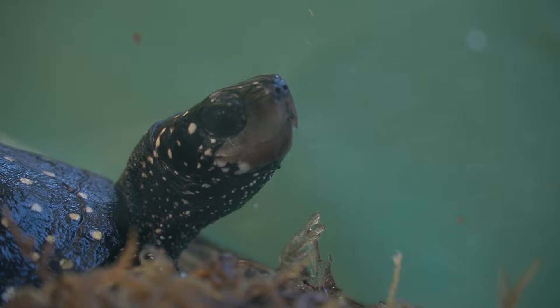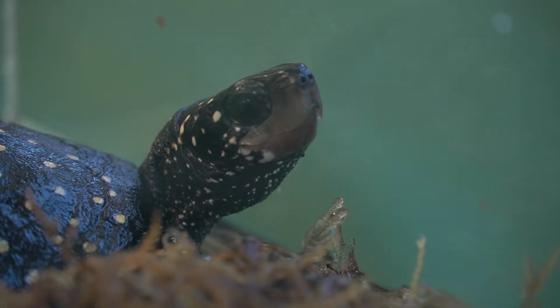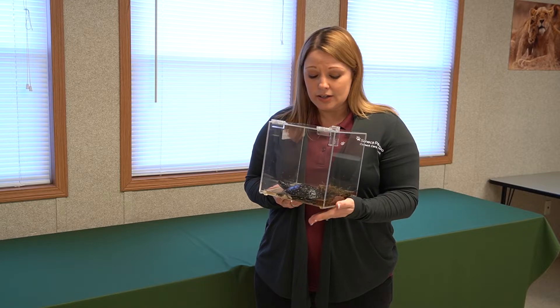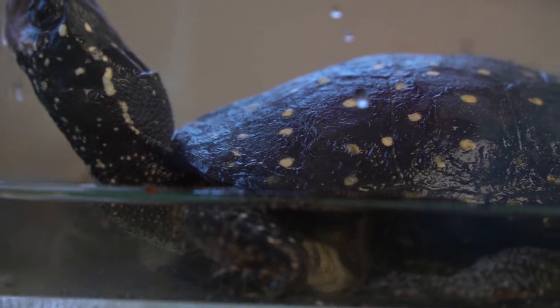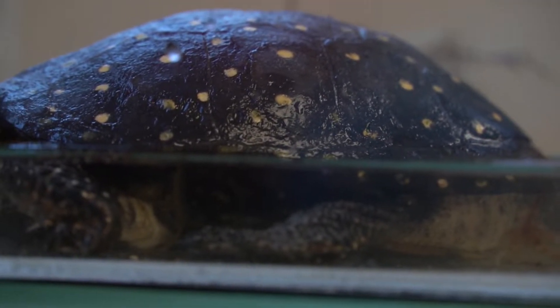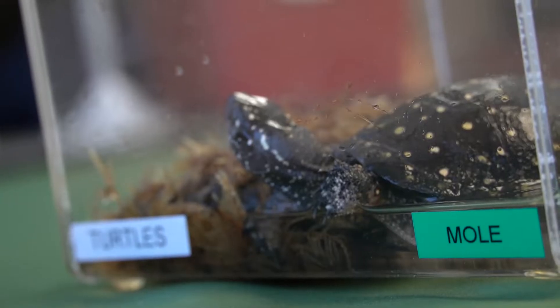Turtles will use their shell to help protect them. It's very hard, so if a predator comes up and wants to try to eat a turtle, they would just duck their head and their legs inside of their shell to help protect them. Another way that they can protect themselves is by going down to the water and burrowing into the mud in those waterways.